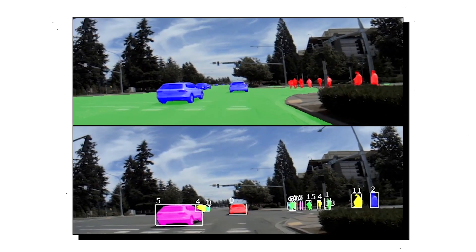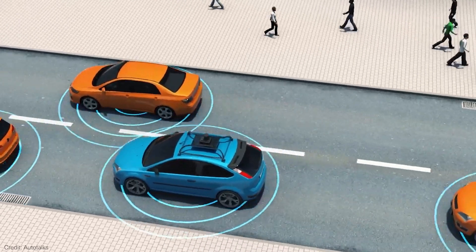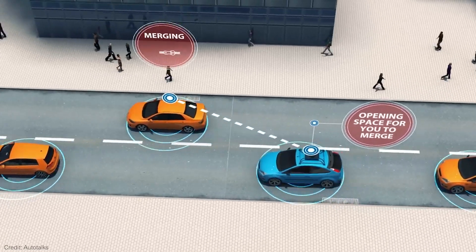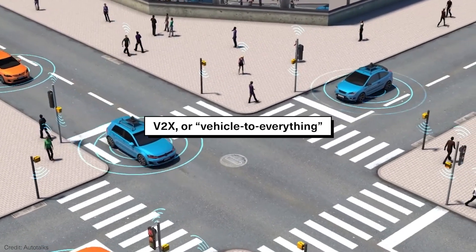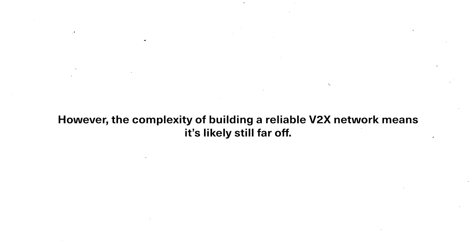So how does the car actually make decisions? The AI processes all that sensor data, calculating when to accelerate, brake, or turn to reach its destination safely. Some developers even envision a networked system where autonomous vehicles communicate with each other and with smart infrastructure like traffic lights — known as V2X, or vehicle-to-everything networks. These networks could help ease traffic congestion and reduce accident risks by coordinating vehicle speeds and timing traffic signals, though the complexity of building a reliable V2X network means it's likely still far off.